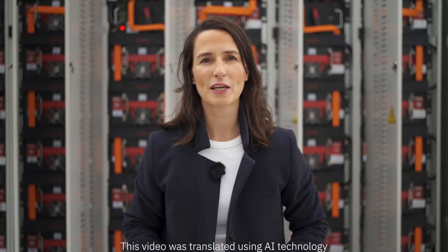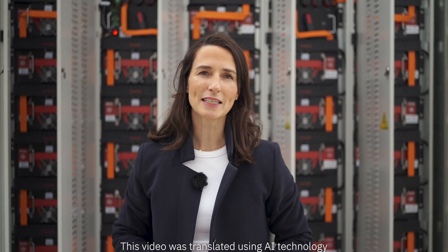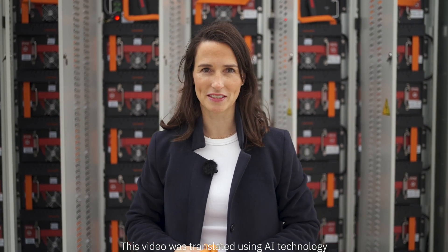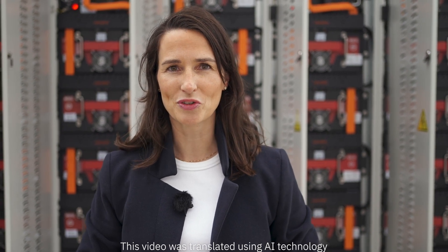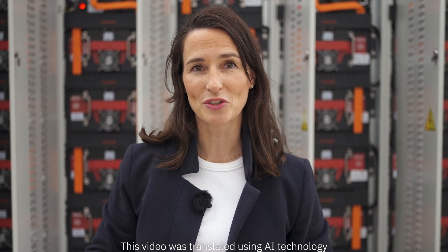Our battery terminal connectors enable the connection of battery modules, and these connections ensure that battery storage systems of this size can be realized at all in these times. The all-electric society is being lived out loud here, and Phoenix Contact will take you into a world powered by renewable energy, efficiently distributed and stored.